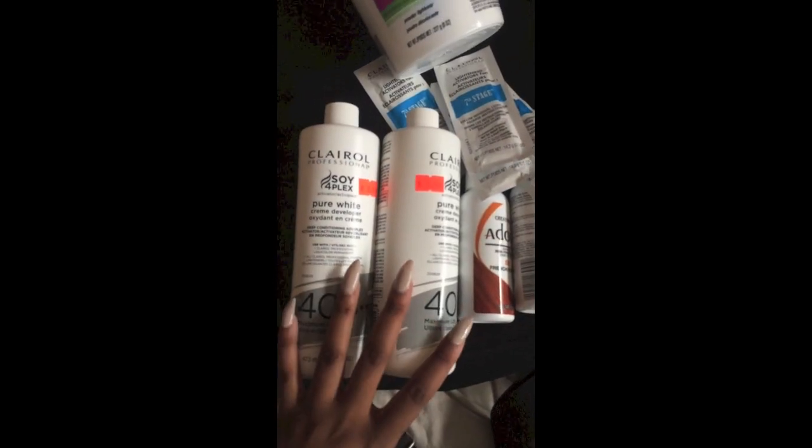Lastly, I'm going to show you guys my closure. This is a silk base closure. The closure is not a loose wave texture like the bundled hair — it's actually a body wave texture. She told me that they don't have a wavy texture in the silk base closure, so you have to get this instead, but it does blend pretty perfectly.